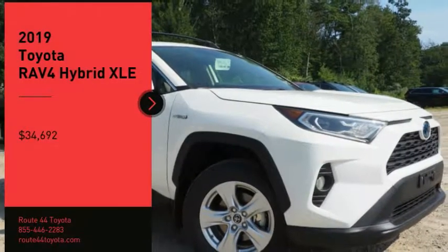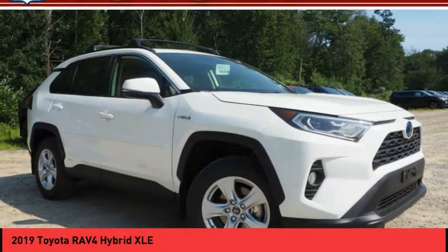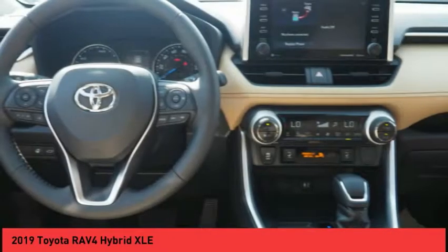Looking for the right vehicle? Check out the 2019 RAV4 Hybrid. The Toyota RAV4 Hybrid offers a spacious interior, an abundance of technology, and safety features galore.